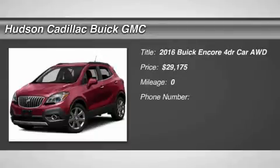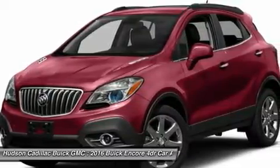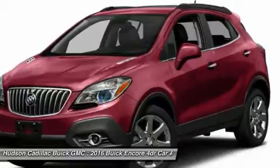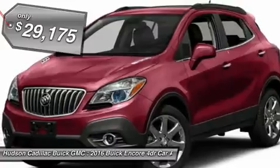2016 Encore. The Encore captures Buick's traditional strengths, while demonstrating luxury and style in a petite size. It's amazingly quiet at freeway speeds, and the suspension engulfs pavement imperfections providing passengers with a pampered ride. Standard features that would make any car owner smile, and is priced below $30,000.